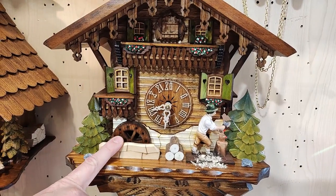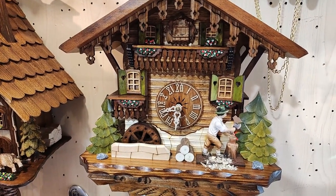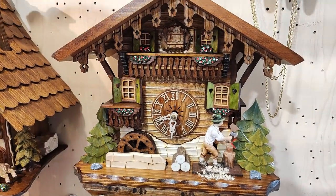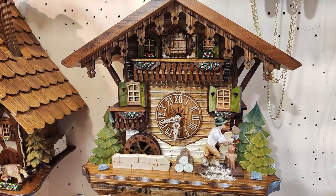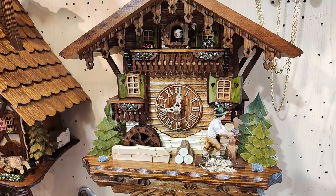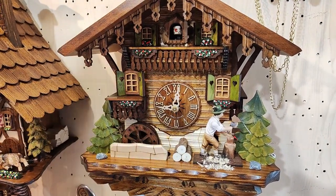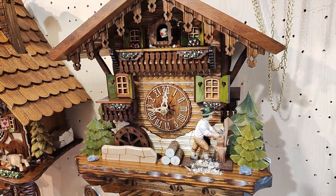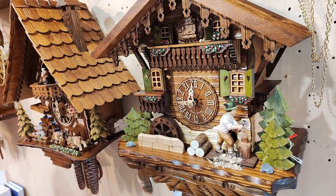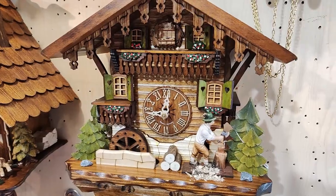The water wheel goes together with the music. You're missing the balcony with the dancers which go around — this is why you have a very good value. It alternates every half an hour, the music changes. The woodchopper together with the cuckoo bird — the tunes which are played are Edelweiss and Happy Wanderer.